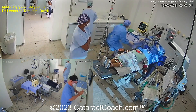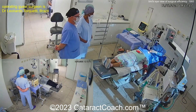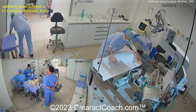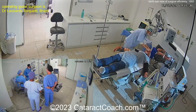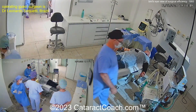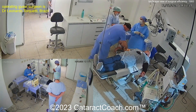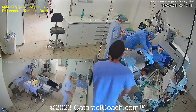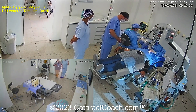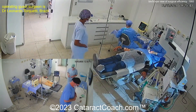This surgeon has a really beautiful technique. You can certainly do six cataracts an hour this way if you use two rooms, and some surgeons who are ultra-efficient can even do eight or more going back and forth between the two rooms. And there's no rushing here — they're taking their time and doing things absolutely right. This is really a great lesson about how to be efficient in cataract surgery.